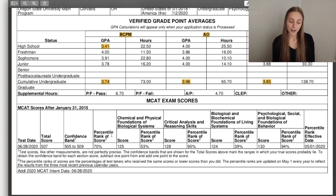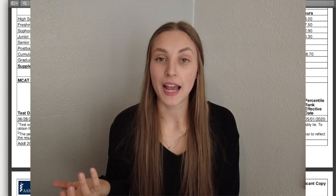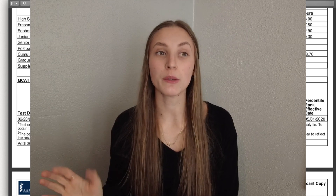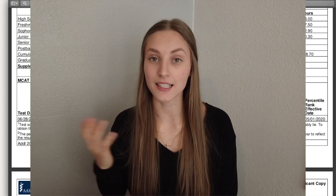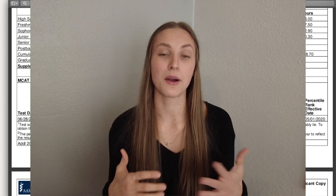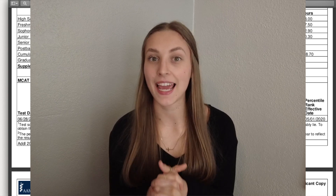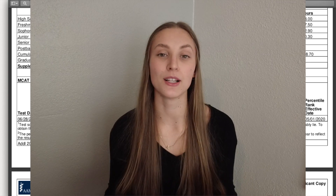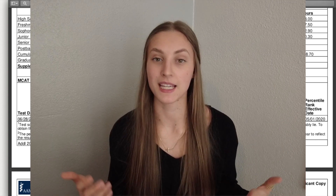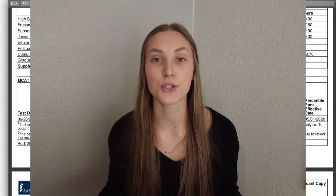Then we move on to the MCAT. I got a 507 overall — I did really well in psych and CARS, and then my science scores were a bummer, but that's okay, I got in. That's just another way to show you that you don't have to have a stellar MCAT score to get into medical school. Sure, you might need a 520 or above for some of the top schools in the country, but there are lots of great schools that will accept you without that. It's not necessary to ace your MCAT to get into medical school — it's totally possible.